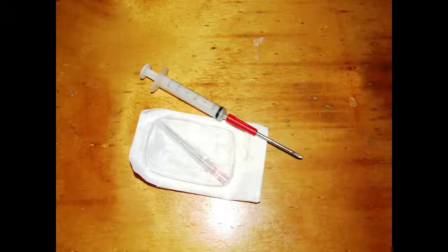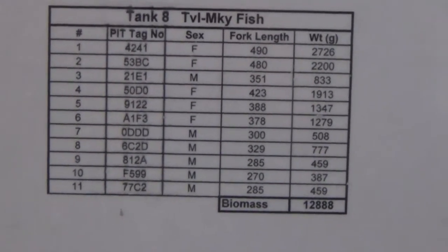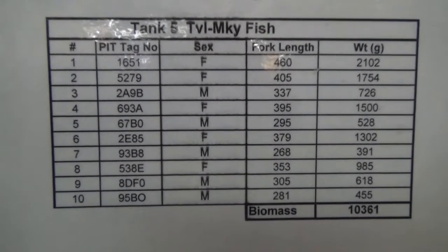All broodstock should be pit tagged in the dorsal muscle, and tanks labelled with the identification of the fish in the tank. This enables tracking of individuals and management of breeding.